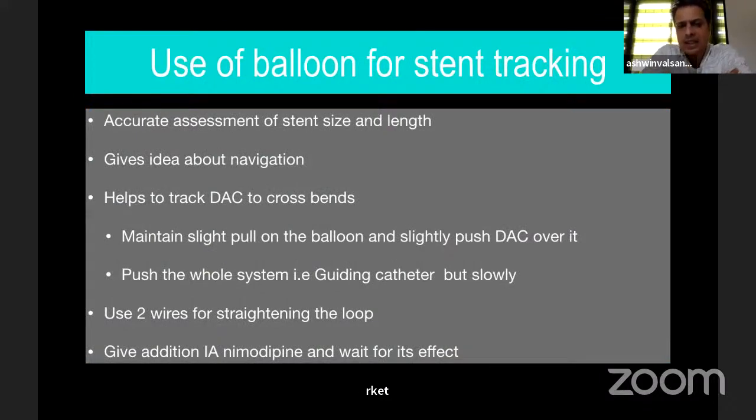Regarding the multiple uses of a balloon in intracranial stenting: you can get accurate real-time assessment of stent size and length, it gives an idea about navigation, and it helps track the DAC across bends by providing support. If that doesn't work, you can use two wires — slightly stiffer but kept proximally — and try giving intra-arterial nimodipine while waiting for its effect.